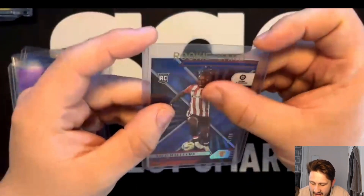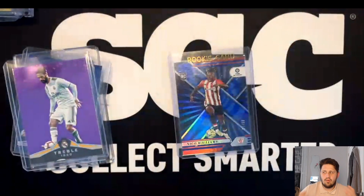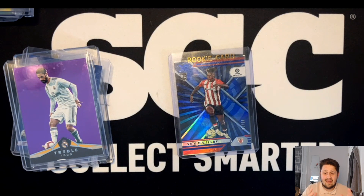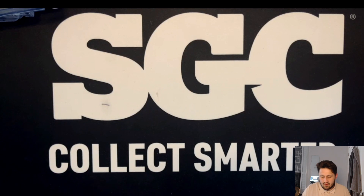The Nico Williams Exile rookie is a really nice card - he's very underrated. Hopefully he gets his move in the summer, but one thing that tends to happen with Athletic Bilbao players is they either move or they just stay for their whole career. Inaki Williams could have easily moved to a Premier League team - he's a very good player. Hopefully Nico Williams can go to a bigger team, maybe La Liga or the Premier League, and get that big money move.